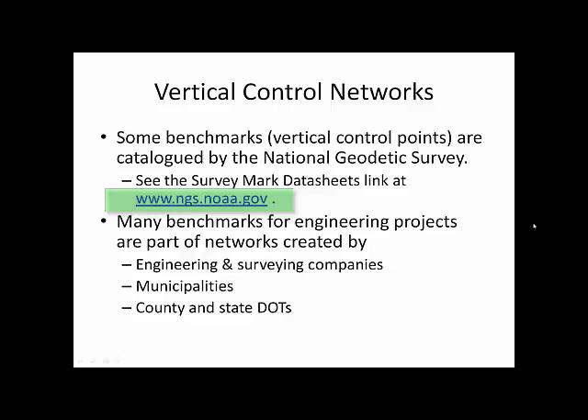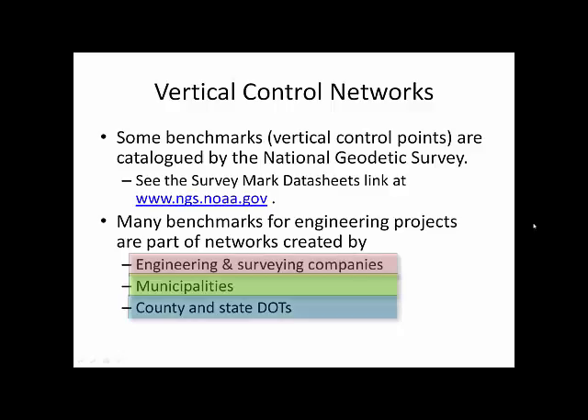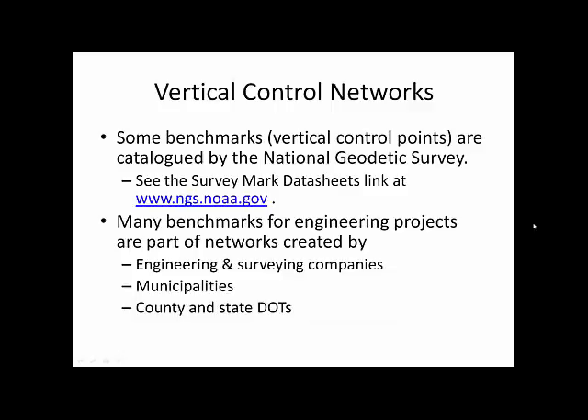However, not all benchmarks are cataloged through this national database. There are many benchmarks — in fact, the vast majority of the benchmarks that you will likely use or be affected by on your projects — that will be created by perhaps the company you work for: engineering and surveying companies, local municipalities, or county and state departments of transportation, as well as other private and government agencies.